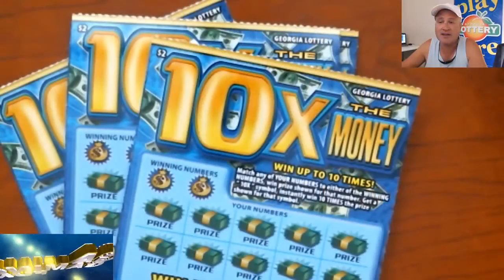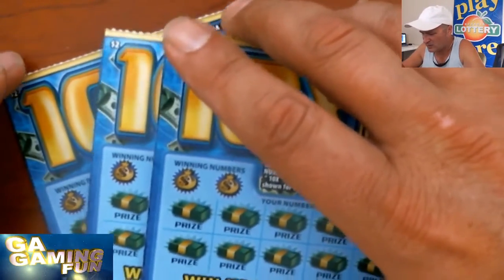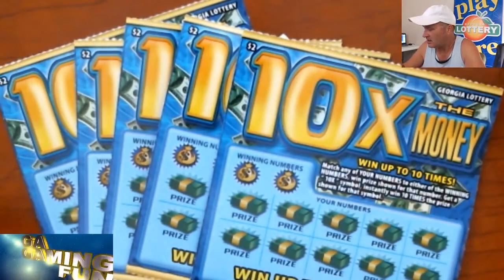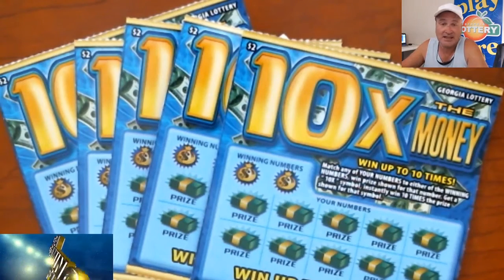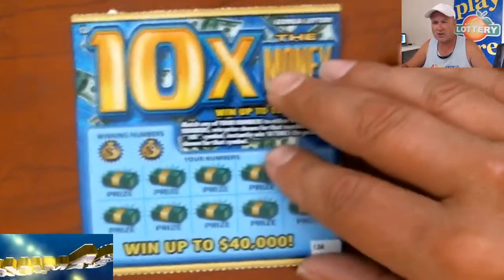Hey everybody, Steve here with Georgia Gaming Fun. Hope you're having a good Wednesday. I've got more $2 tickets this week, and today we are doing the 10x the Money tickets. I did the big brother to this yesterday — the $5 one which is 20x the money — it didn't really do anything for us. Haven't had outstanding luck this week with $2 tickets so far, but that can always change.